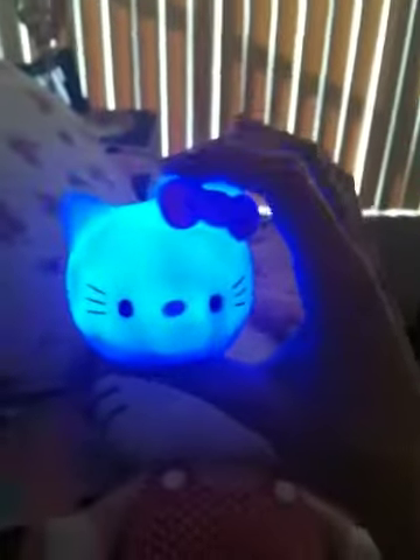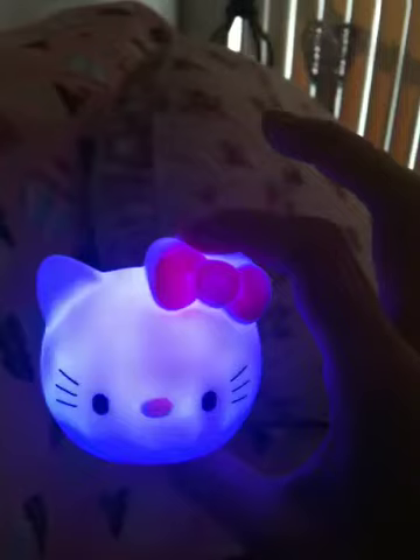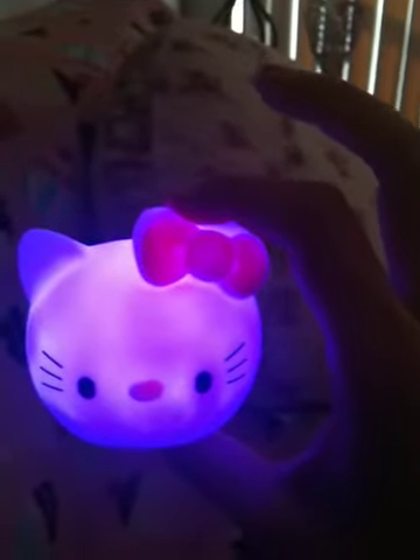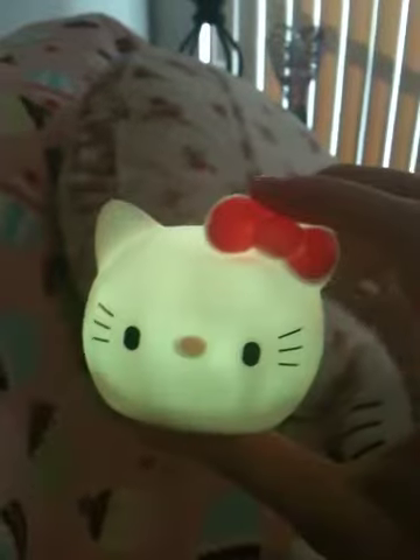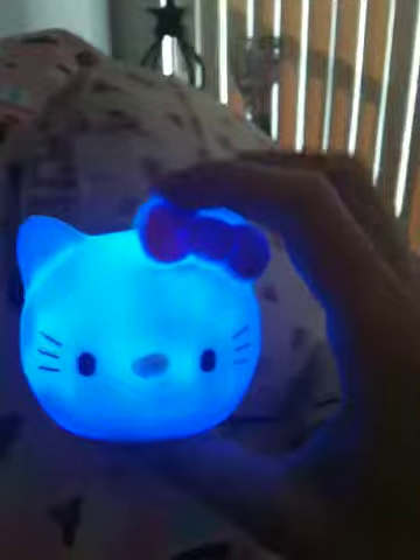The second thing I got is this light-up Hello Kitty head, and I got this off of eBay as well. This was only like $5 or so. As you can see, she changes colors — it goes from blue to white to pink to red to green, just changing all these different colors. It came with the batteries already inside of it. I just thought that was a really cute thing to have in your room — turn it on at night and just see her change different colors.